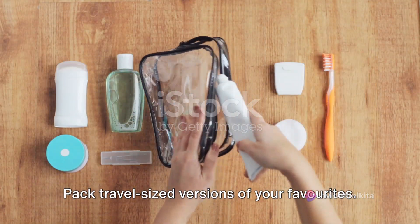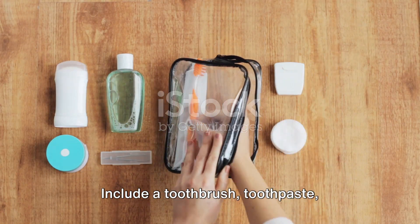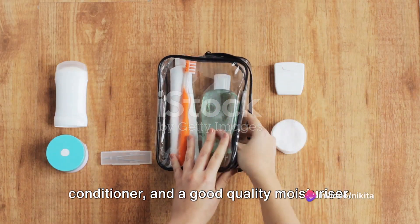Next on the list is toiletries. Pack travel-sized versions of your favorites. Include a toothbrush, toothpaste, deodorant, face wash, body wash, shampoo, conditioner, and a good quality moisturizer.